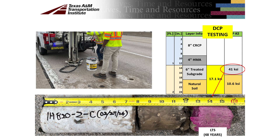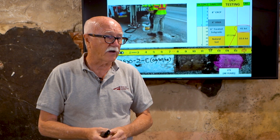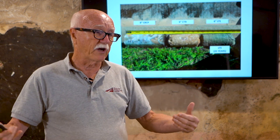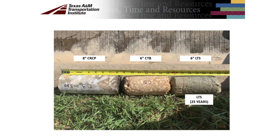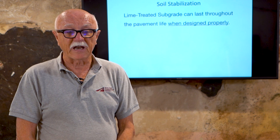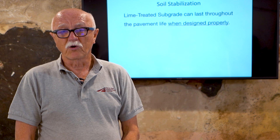After 48 years, you've still got a stiff layer that's performing as designed. There's another case from Houston where coring was done in preparation for a rehabilitation. If there are any defects in the pavement, they want to identify them. As you can see, there are no defects in any of those layers. After 25 years, that lime layer is still present. So to come back to the key statement: the lime-treated subgrade can last throughout the pavement's life when it's designed properly, and those case studies really demonstrate that.